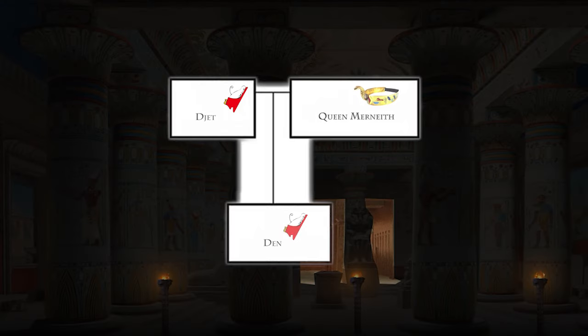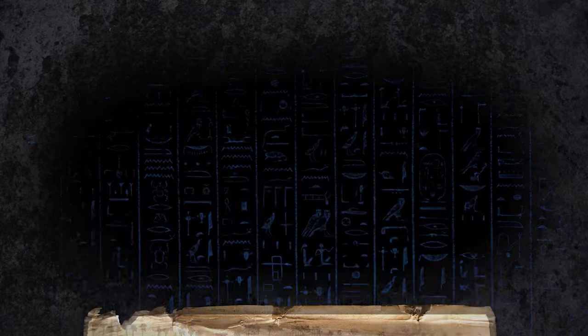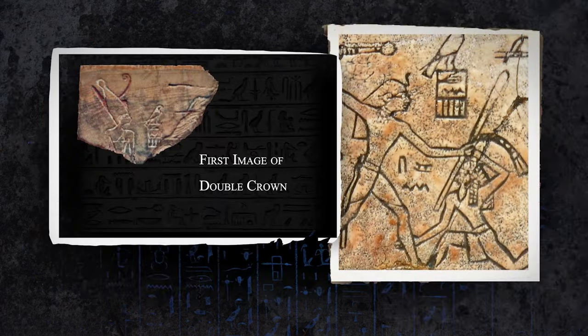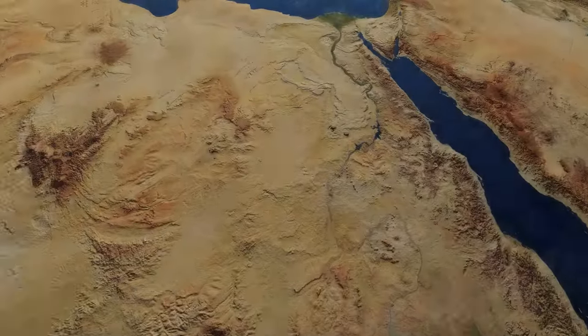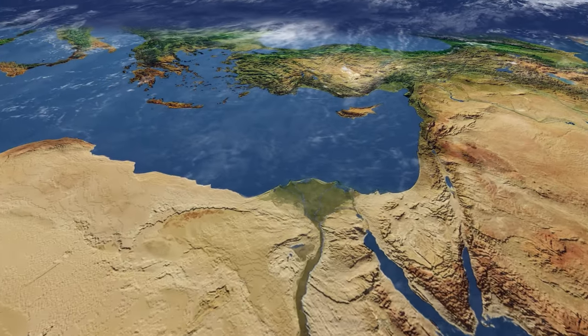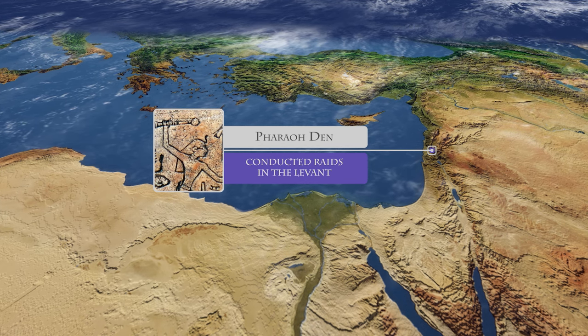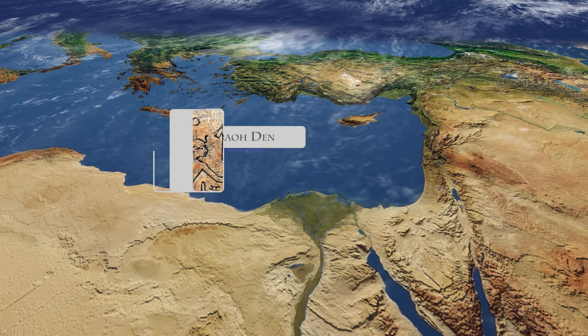Pharaoh Den, also known as Horden, ruled for forty-two years, starting his reign around 2970 BC, and is the best archaeologically attested ruler of this period. Den is said to have brought prosperity to his reign, and numerous innovations are attributed to his time in power. He limited the authority of the high court officials, which had grown dangerously powerful. Den was the first to use the title 'King of Lower and Upper Egypt' and was the first depicted as wearing the double crown. He pursued a vigorous foreign policy, rapidly turning his attention to the Near East with an Asiatic campaign in the first year of his reign, even bringing back a harem of female prisoners — an act copied hundreds of years later by Amenhotep III.